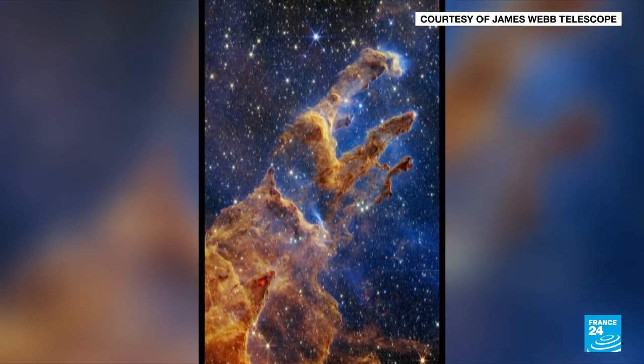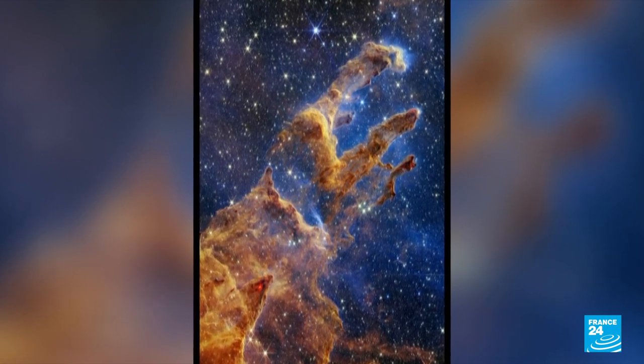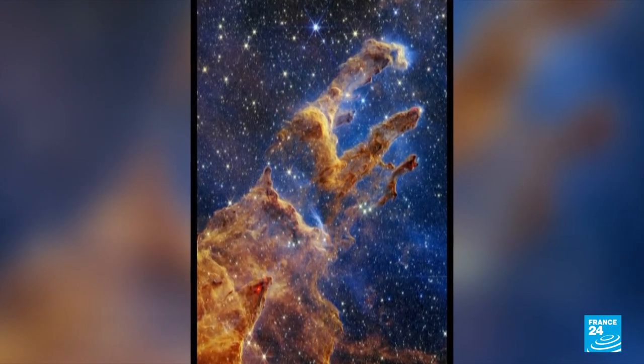Some 6,000 light years away, it's a place where new stars are born: the Pillars of Creation in the Eagle Nebula of the Milky Way galaxy.